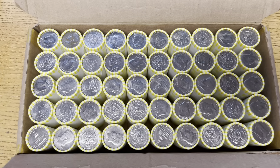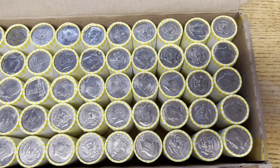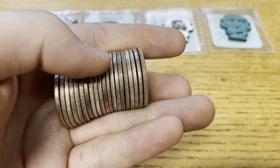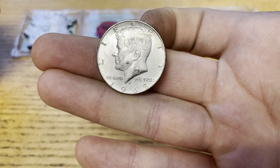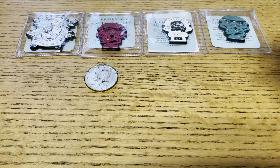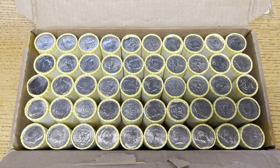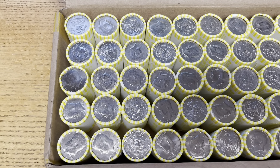No luck just yet, but we'll get right into this third box to see if we can turn that around and find some silver. We are currently on roll number 17 of our third box, and we've got our first silver right there. It is a 1968 Denver — a 40 percenter. Very nice. Good to have silver. We've got quite a bit of the box left to go, so I'll let you guys know if we find anything else. The good news is we're not going to get skunked this week since we just found that one 40 percent silver half dollar.